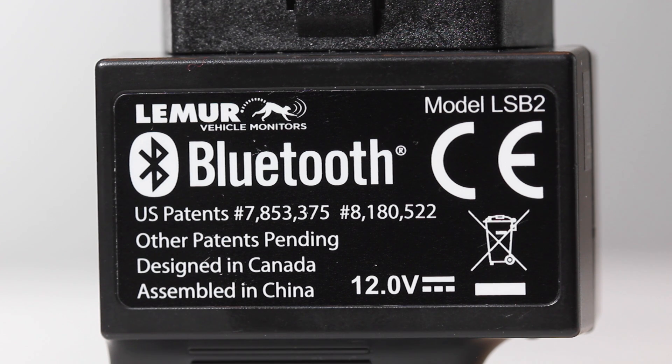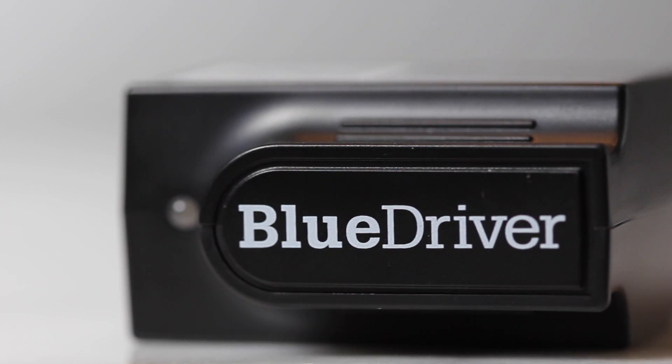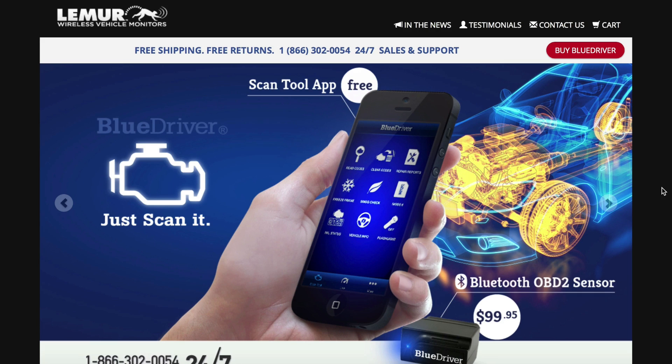Yes, there are other portable diagnostic tools on the market for less, but with the Blue Driver, you get a very small compact Bluetooth-enabled dongle, very detailed error reports, and a very easy-to-use app on your mobile device with a super simple interface.